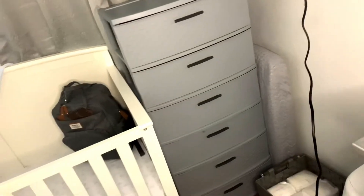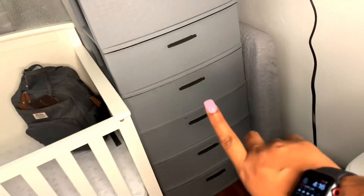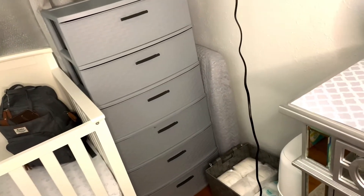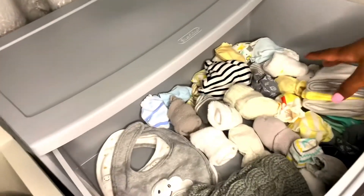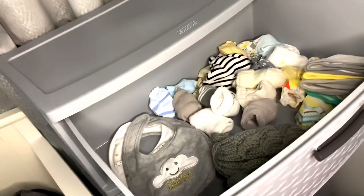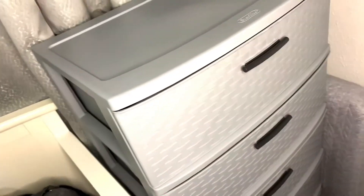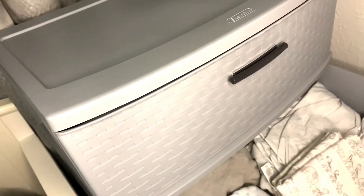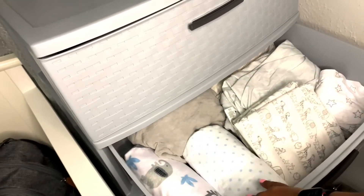I already had this gray three-drawer dresser, but I bought a second one, took the top off, and double-stacked them. In the first drawer I have socks, mittens, hats, a couple of bibs and towels. Sorry if you hear background noise — my son is watching cartoons. In the second drawer I have blankets and sheets for the crib and his bassinet.